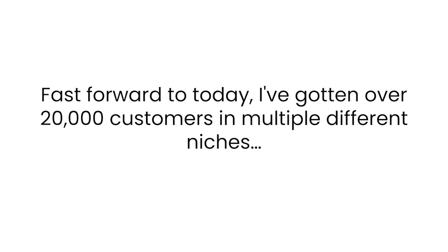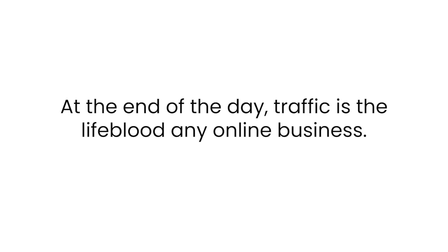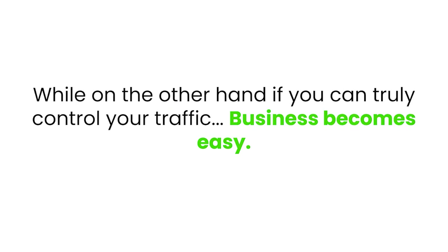Fast forward to today, I've gotten over 20,000 customers in multiple different niches, and traffic is the least of my problems. While on the other hand, I have people on a daily basis reaching out to me asking me to spill my traffic generation secrets. At the end of the day, traffic is the lifeblood of any online business. No matter how good your offers are, no matter how high-converting your funnels are, if you can't drive traffic, your business is a sinking ship.